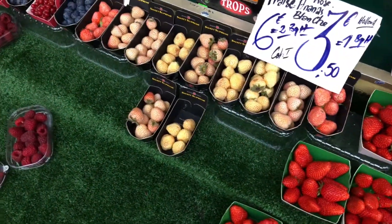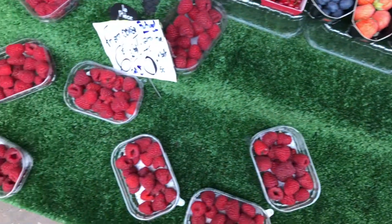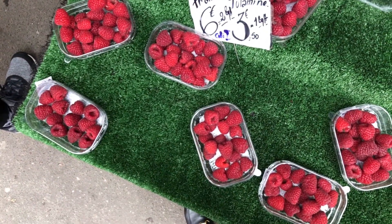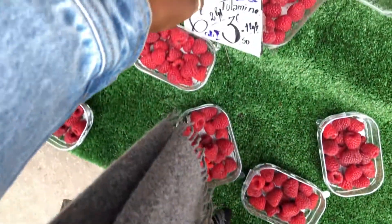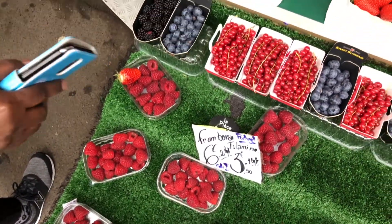What else do they have? I don't even know what all this stuff is. Kumquats. Raspberries. What is this? I've never seen that. So this is going to be our first time on the Paris Metro — let's see how that goes.